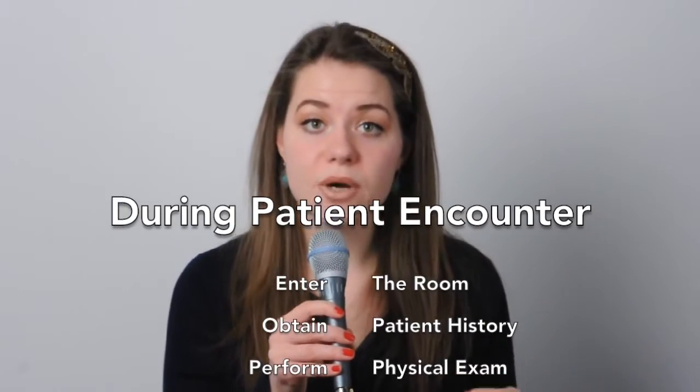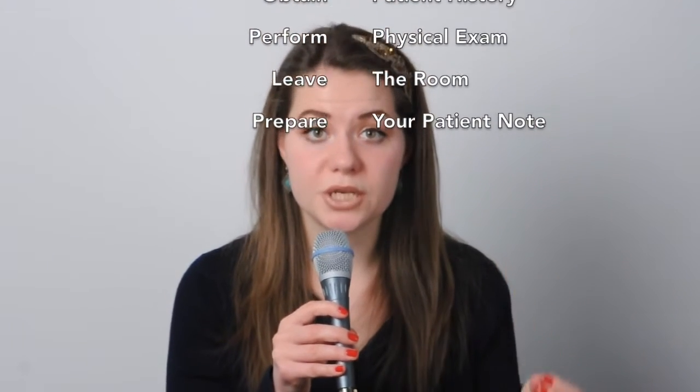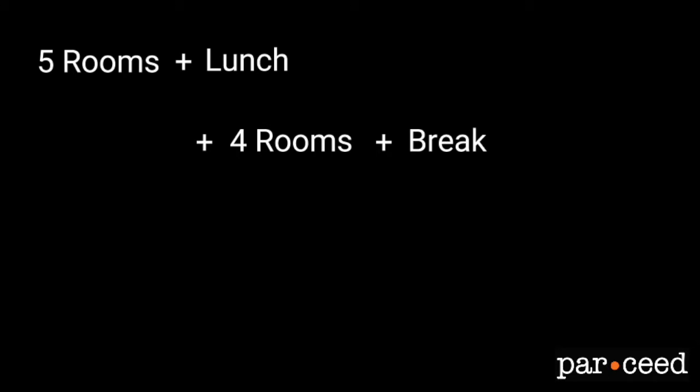Once you enter the exam room, there are going to be two or sometimes three proctors. These proctors observe what people are doing and make sure no rules are violated. Once the exam starts, you enter the room, obtain the history from the patient, perform your physical exam, leave the room, and write your patient notes. You rotate through five rooms, then have a break and lunch, then four more encounters, another break, and finally three more encounters to finish the day.